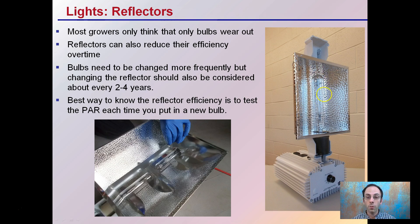Reflectors — can't forget about those along with the bulbs. Reflectors can also reduce their efficiency over time. Bulbs need to be changed more frequently, but changing the reflectors should be considered about every two to four years. The best way to estimate your reflector efficiency is to test with a PAR meter each time you add a new bulb. Keep the meter two feet away, let that bulb warm up, test the PAR at the plant level, and every time you add a new bulb, compare it against your documentation and records to see if it's the same. That'll tell you the amount of light being reflected, and if it falls below a certain amount, you may want to consider changing out that reflector.